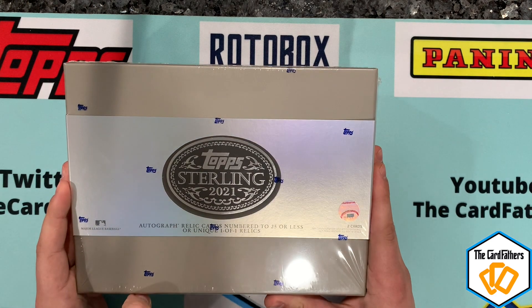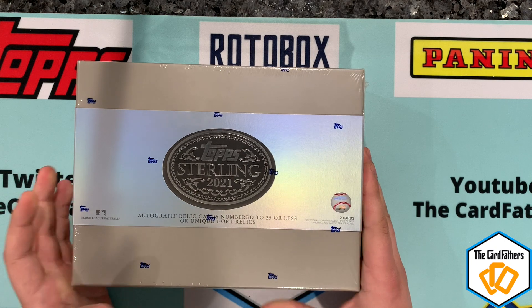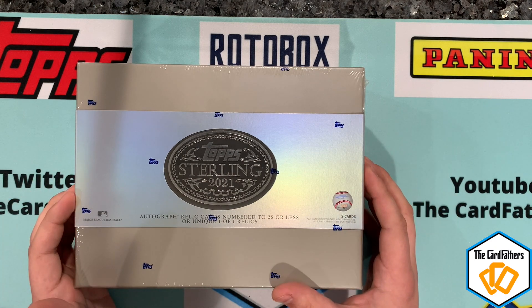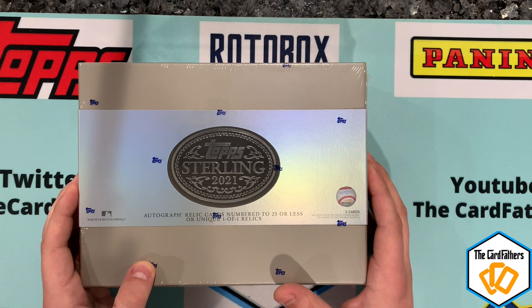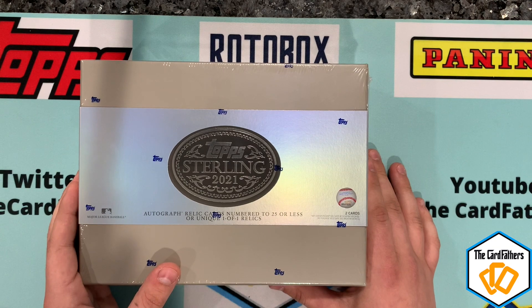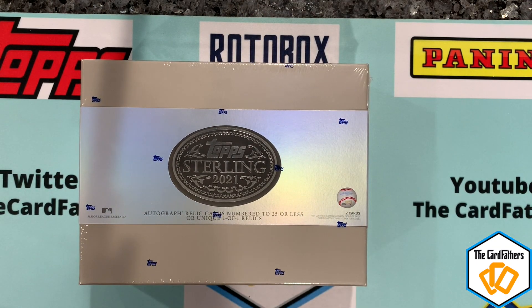Every card is numbered 25 or less and autographed. You could get one-of-ones like bat barrels or bat knobs — some truly wild and beautiful looking cards. Blowout is currently selling it for $939, whereas I got mine from the set for $660.